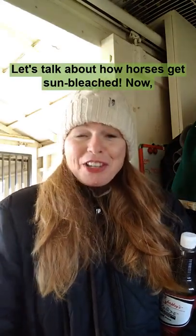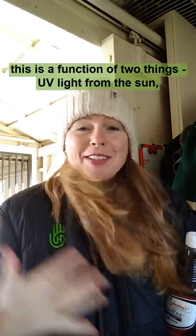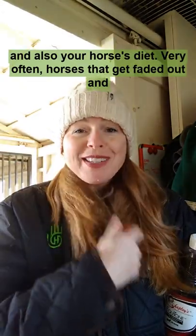Let's talk about how horses get sun bleached. This is a function of two things: UV light from the sun, and also your horse's diet.